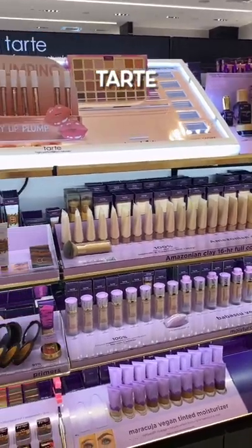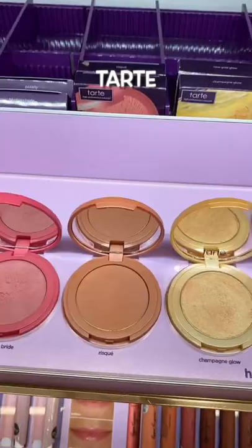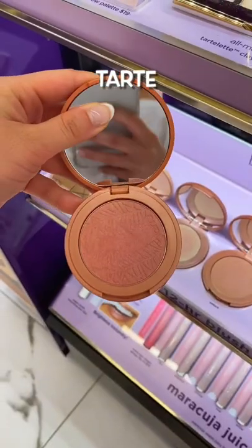Between you and me, I'm kind of over Tarte. I almost didn't put it in the series at all, but I thought I'd mention my favorite blushes that I use in my makeup artist kit. One of the longest lasting powder blushes — but yeah, Tarte doesn't do it for me.